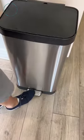I figured out why everyone's obsessed with this trash can. First off, it's a 20-gallon stainless steel, gorgeous, modern-looking trash can. And no, this is not a sponsored video.